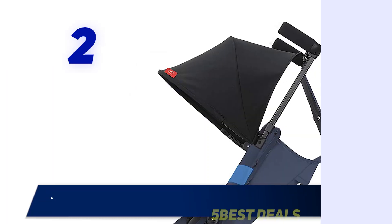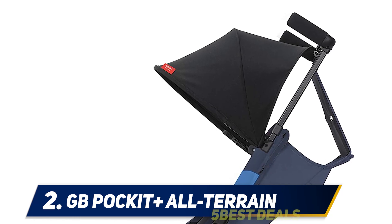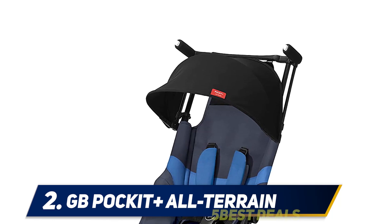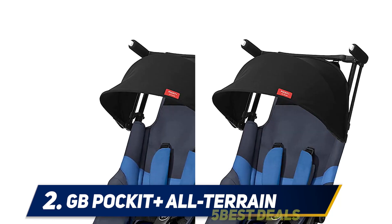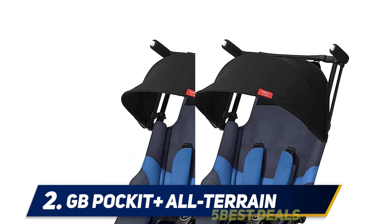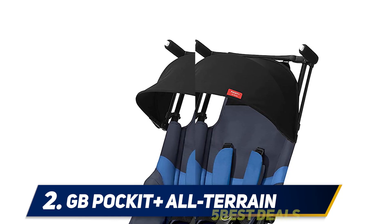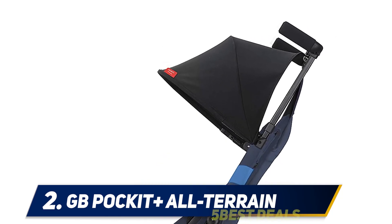Coming in at number two: the GB Pocket Plus All-Terrain. If your kid likes the stroller but only sometimes, the GB Pocket should probably be your top choice. It's so small and light that it can be carried like a purse — or even inside one with an extra strap. It naturally fits as a carry-on on airplanes, and it'll even fit under the seat.